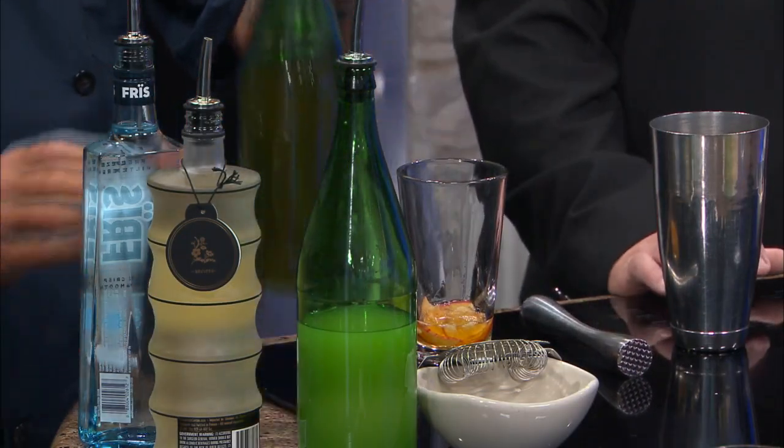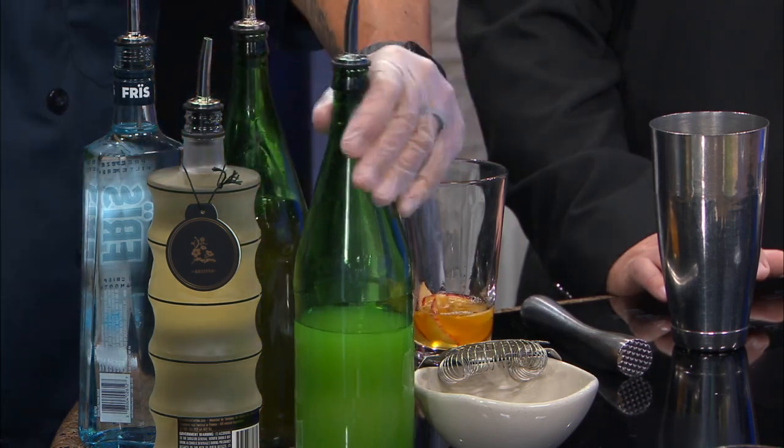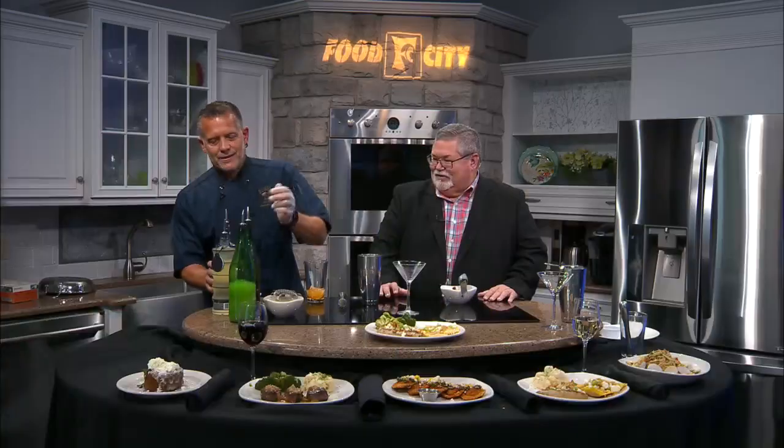Now we're going to add our ingredients. We have fresh apple juice, then we have honey syrup, then we have a little bit of sour mix — not too much sour mix, just enough to get it a little tangy. Then the main ingredient: the vodka.